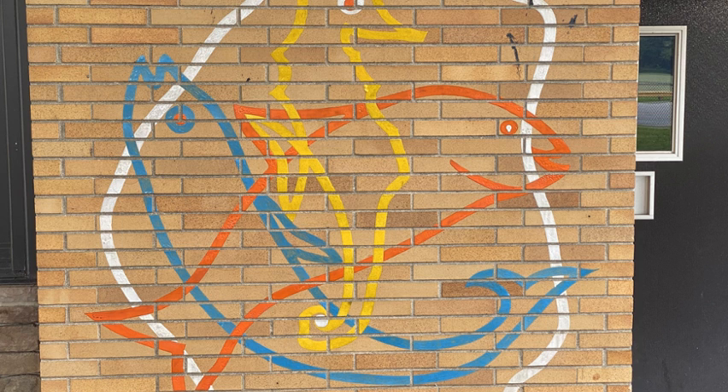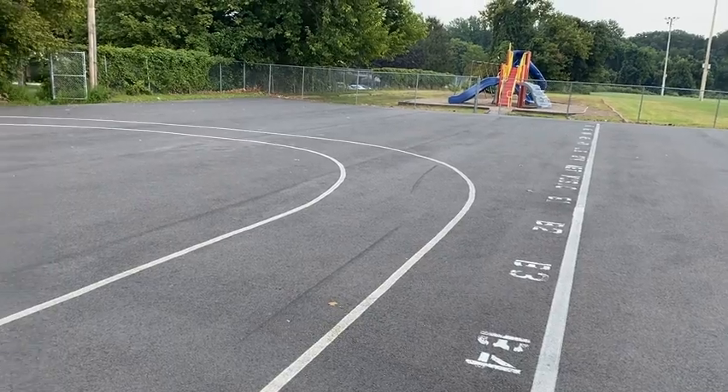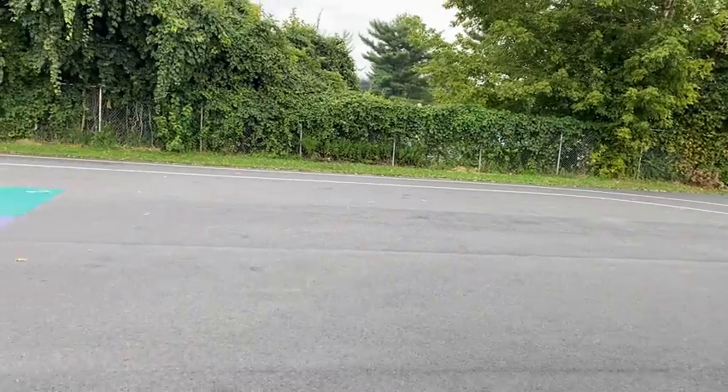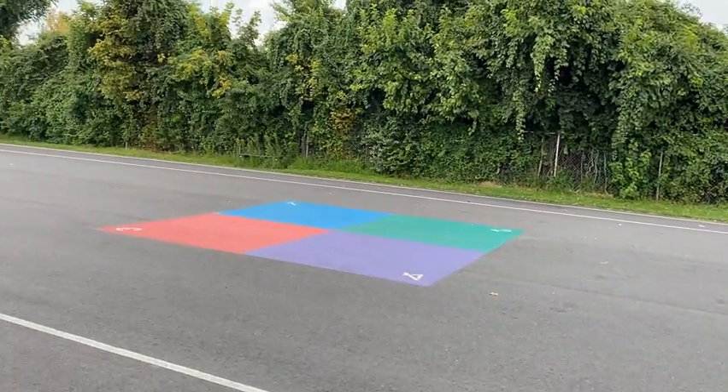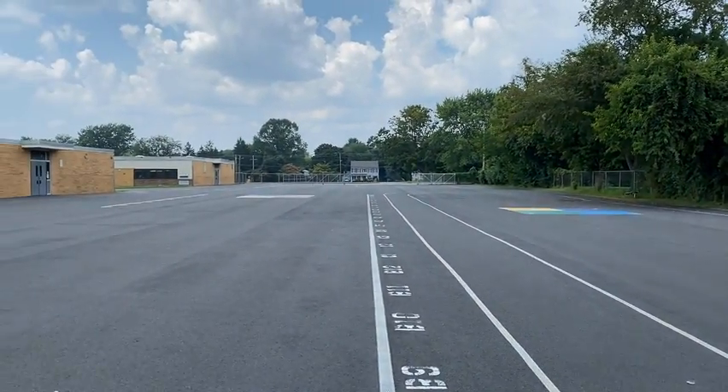Look at this wonderful blacktop area. We use it for recess, for car rider arrival, and for dismissal. Have a great day — can't wait to see you!